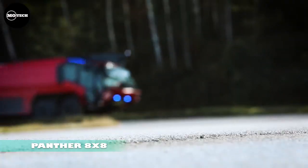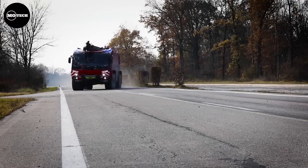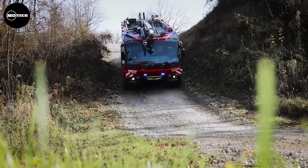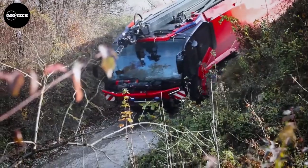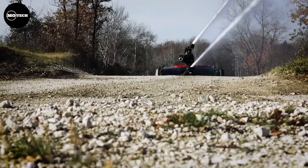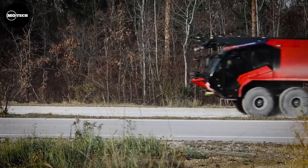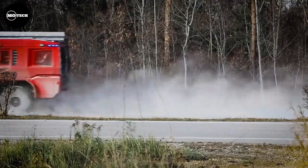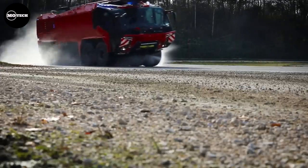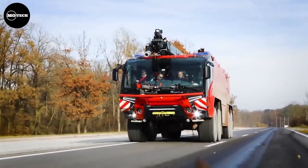The Panther 8x8 is the flagship of the Rosenbauer vehicle fleet. Since its introduction, it has set benchmarks in design, performance, and extinguishing power. With nearly 1,500 horsepower, over 130 kilometers per hour top speed, and 19,000 liters capacity for extinguishing compounds, it is a remarkably powerful vehicle. It can move on all types of terrain such as sand or snow and is currently in service at airports in Europe.